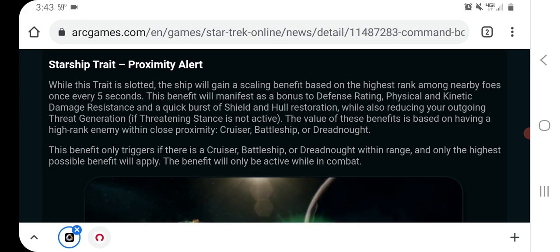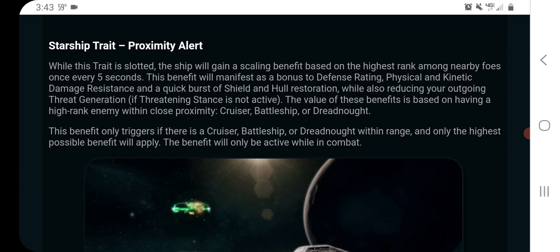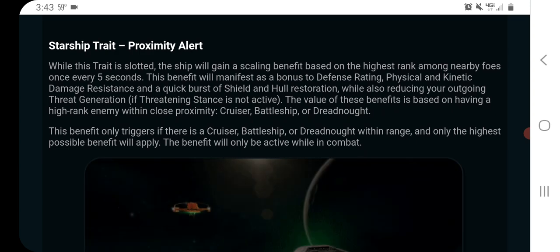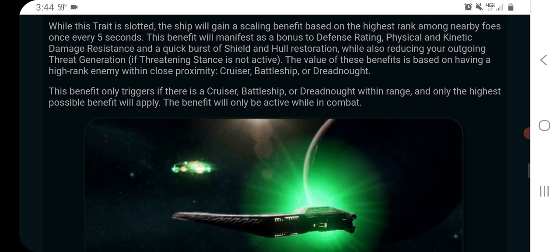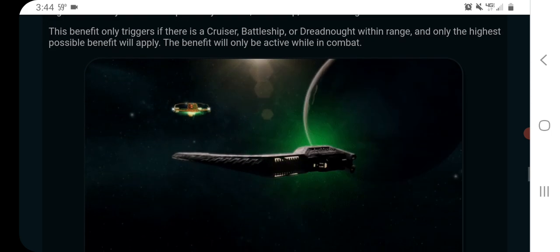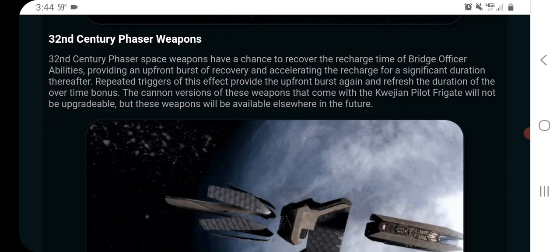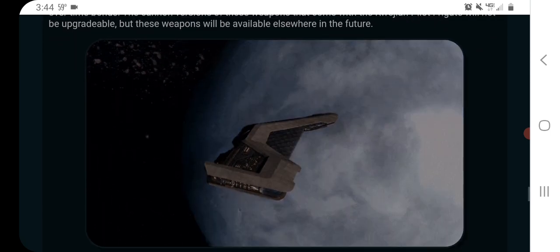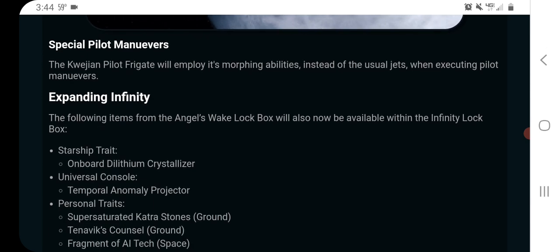The Proximity Alert trait is basically a survival-oriented trait. If you're near an enemy that's not like a frigate or fighter — it has to be like a cruiser, a battleship, or a dreadnought — then you'll get some survival bonuses: shield and hull restoration, damage resistance, stuff like that. So it's a survival-oriented trait; you don't have to do much, you just have to be near a high-ranking enemy. It has those 32nd century phasers, which again are non-upgradable, but they're promising they'll be available in the future — there will be a new lockbox at some point.